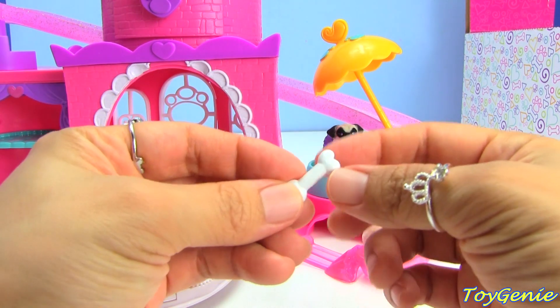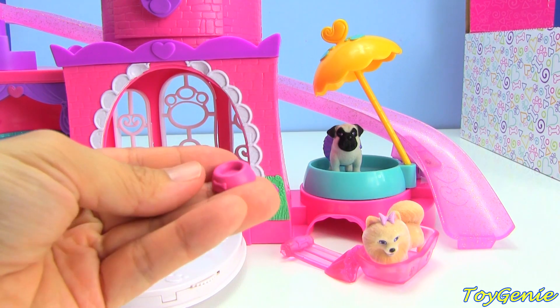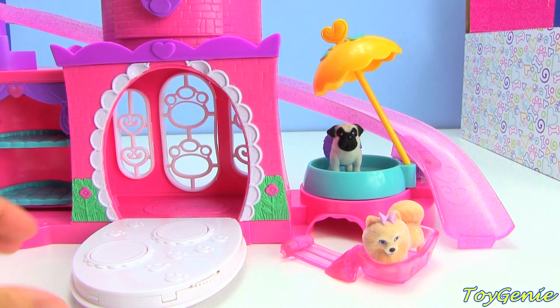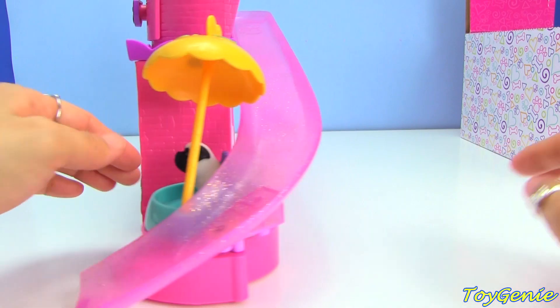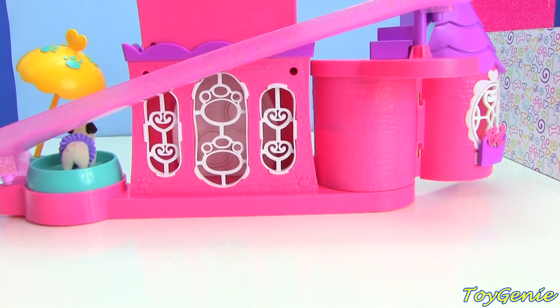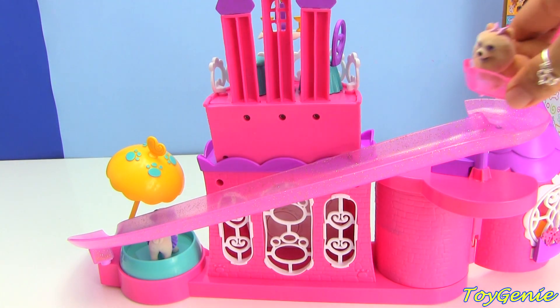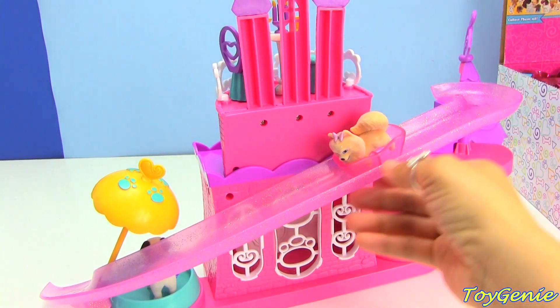It also comes with a dog bone as well as a dog bowl. When you turn this playset to the back it looks like this — there is an awesome glittery slide down the back, and you can put the sled down here and have your puppy go down the sled.